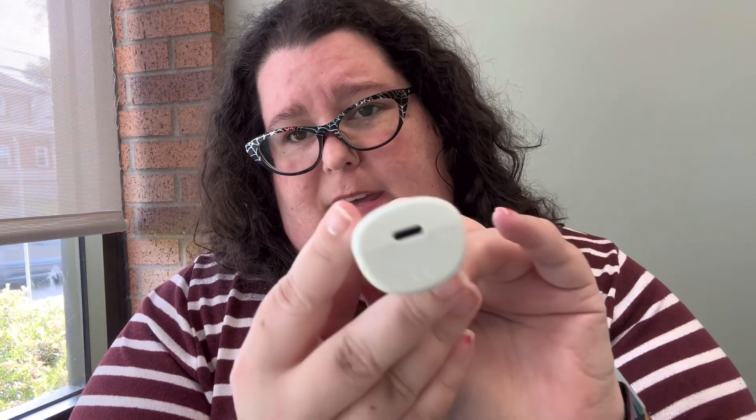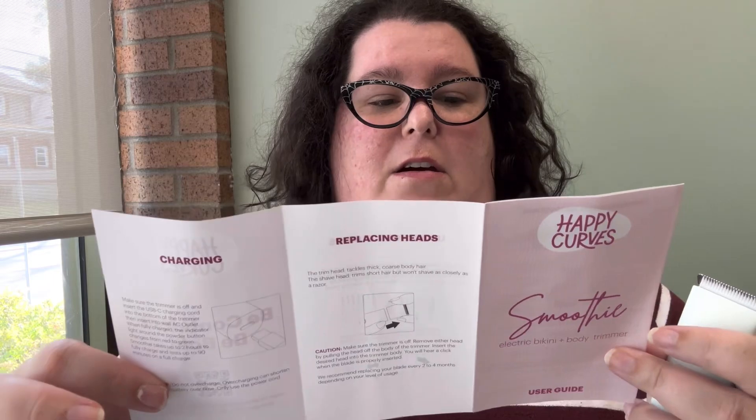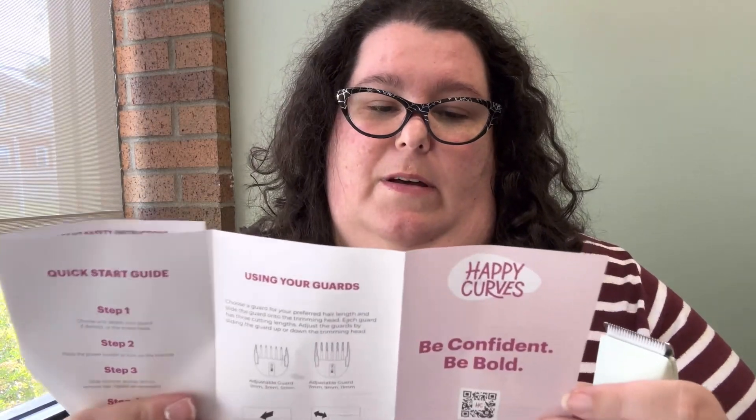And then you have your Smoothie. This normally runs you $39, and for the sale it's going to be $24.97 on Amazon. So this is a body trimmer. It actually comes in four colors now. The Smoothie is designed to remove hair in the bikini area and body without causing irritation or cuts, leaving you soft and smooth skin — 100% waterproof and super quiet.